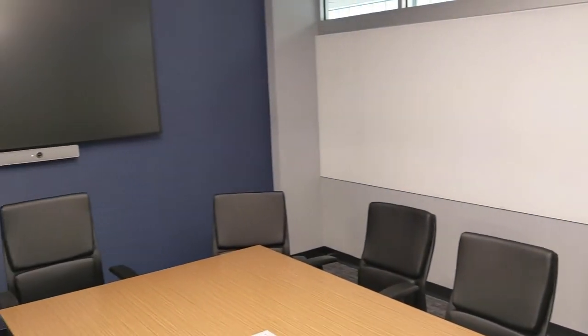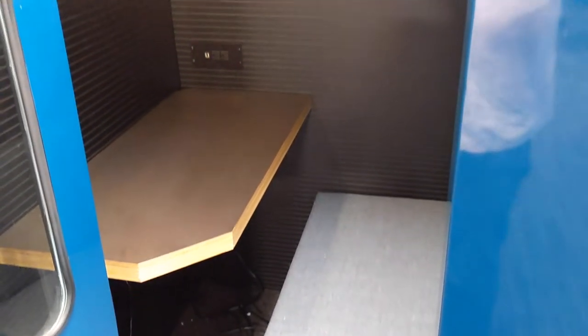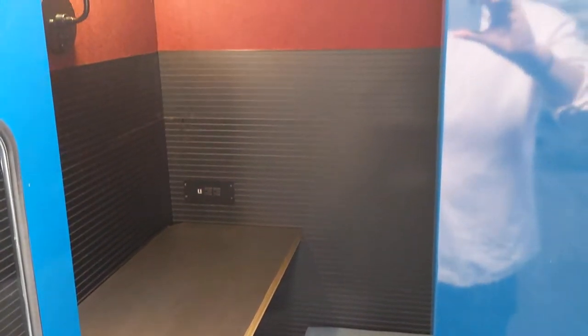We also have state-of-the-art conference rooms and a number of privacy booths. Conference rooms come with built-in webcams, pass-through computer and phone connections, and free Wi-Fi. Every resident company gets several hours of free conference room time per month and then limited privacy booth time.